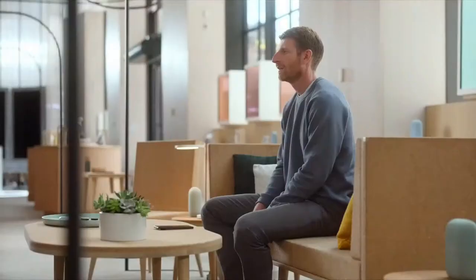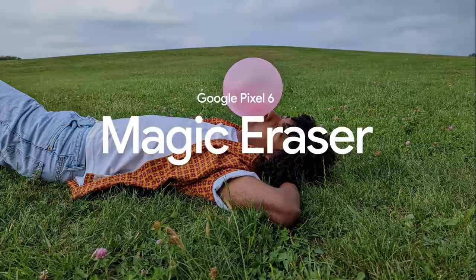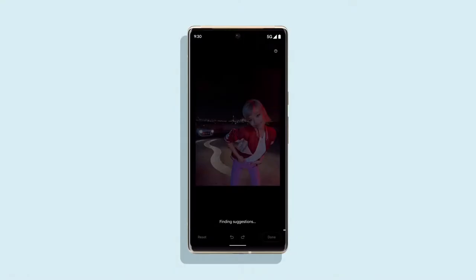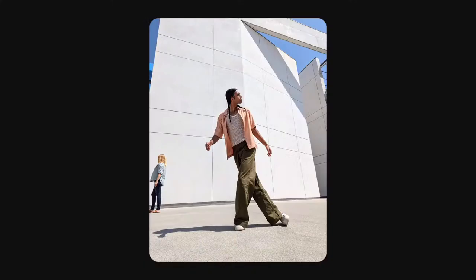Have you ever had a perfect photo ruined by something random in the background? Let's say you want to be the only one on the beach in your photos. If you don't have access to a deserted island, or don't want to spend hours in a photo editing suite, Pixel's new Magic Eraser can do the job. In Google Photos, you'll see suggestions for distractions you might want to remove. Erase them all at once, or tap to remove them one by one. Even if something is not suggested, you can still erase that distraction — just circle it and it disappears. And you can use Magic Eraser on any photo, whether you took it a minute ago or years ago.